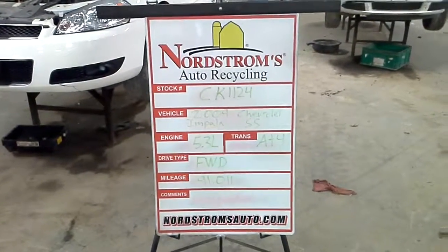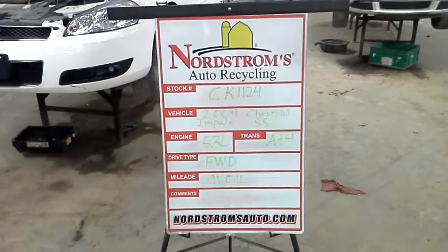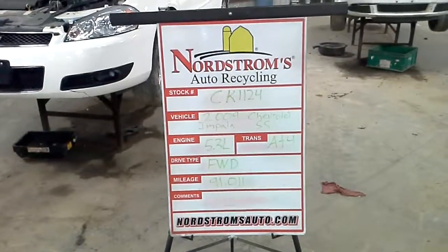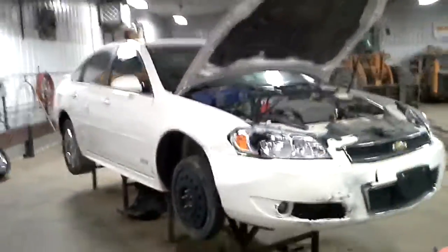Stock number CK-1124, 2009 Chevrolet Impala with the SS package. Has a 5.3 liter automatic 4-speed, it's front wheel drive at 91,011 miles. This one does run and drive. Right-hand front hit.